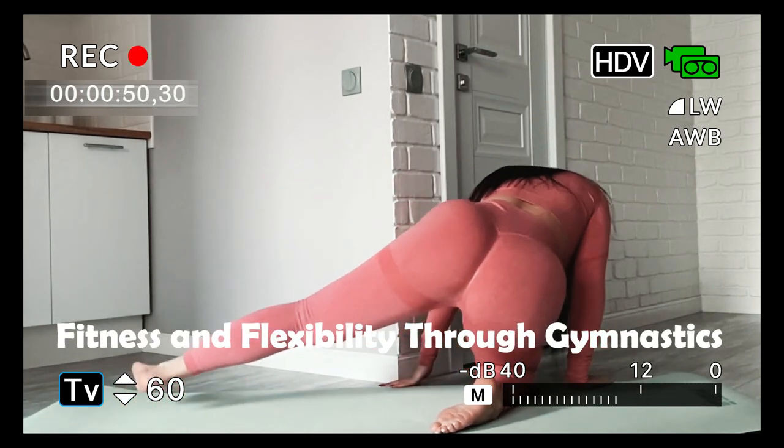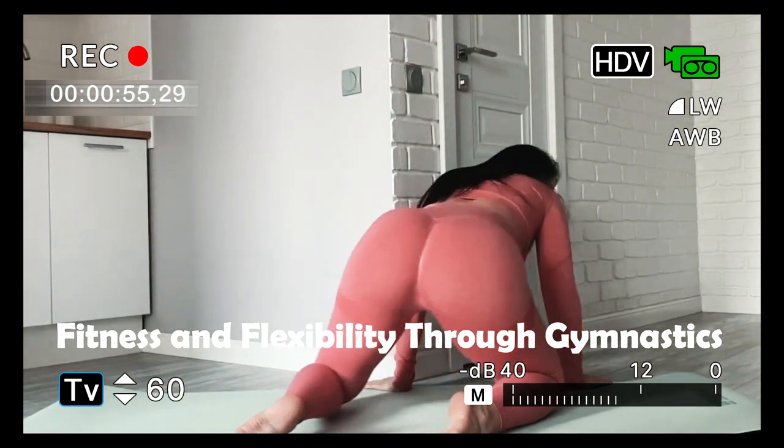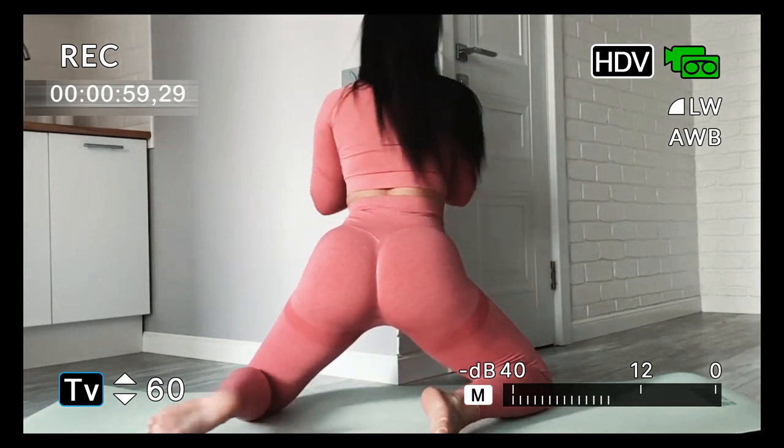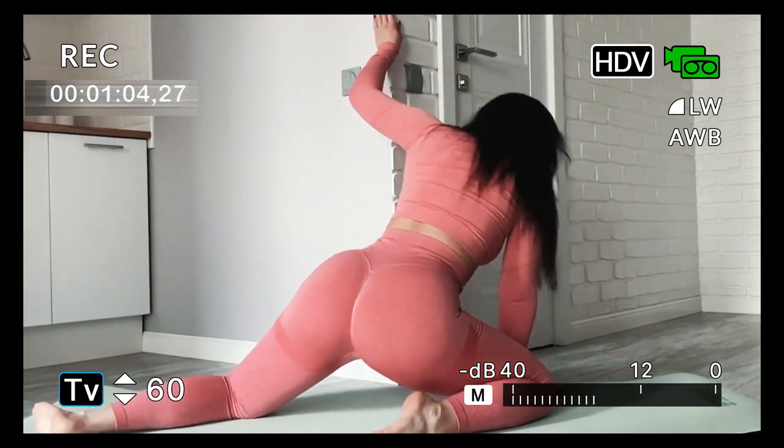Two: fitness and flexibility through gymnastics. Gymnastics exercises are renowned for improving strength, flexibility, and body control. Movements such as handstands, cartwheels, and bodyweight movements engage various muscle groups, helping to improve overall body balance.